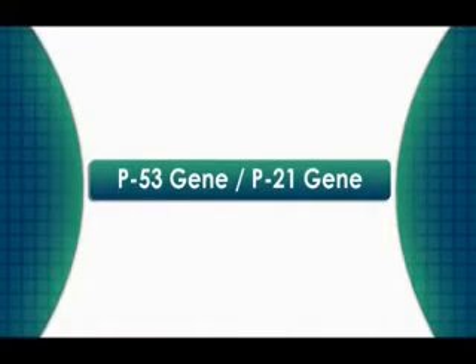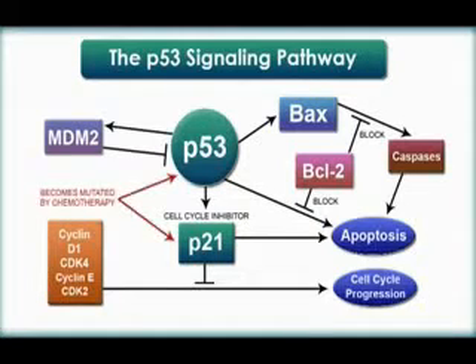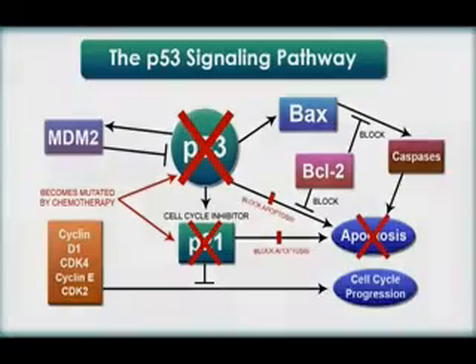The second factor affecting the way that cancer grows and spreads is the P53 and P21 genes. The P53 and P21 genes are responsible for turning on apoptosis, or programmed cell death, but when these genes are mutated they are no longer able to perform this function. Chemotherapy and radiation can actually cause these genes to mutate and no longer function properly.